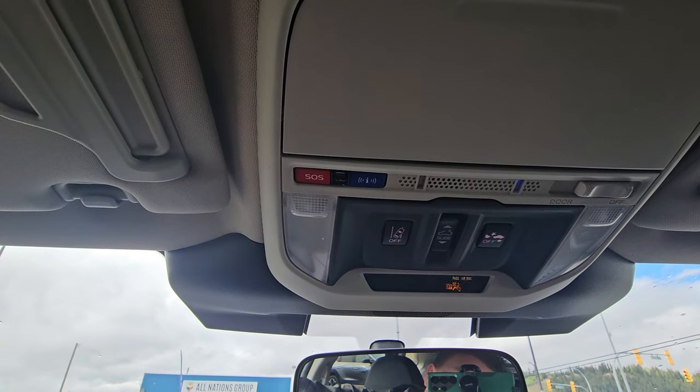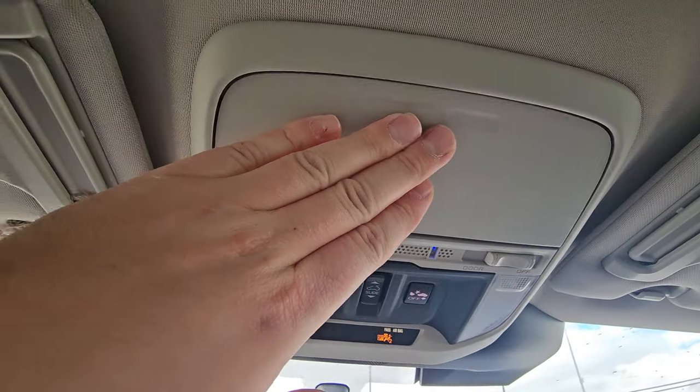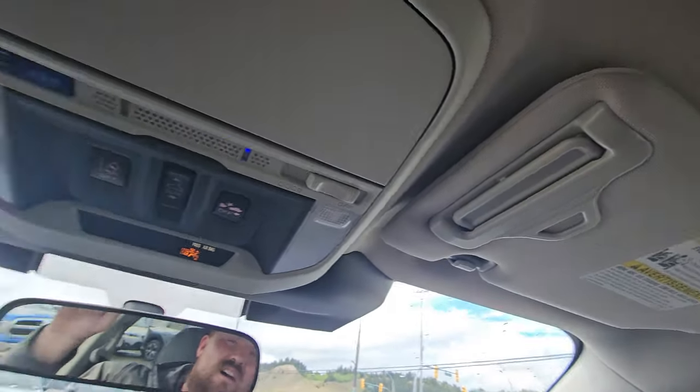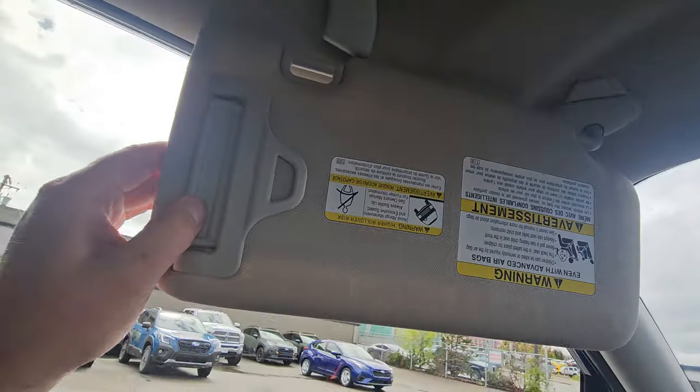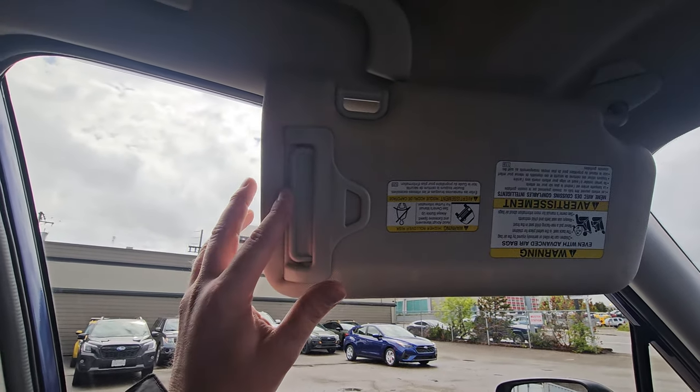Up top we have map lights, the ability to turn off lane sway, and the ability to turn off automatic emergency braking. When the My Subaru app is subscribed, you'll get a green light. There's SOS and roadside assistance — exactly what they sound like. We've got sunglass storage, card holders on both sun visors, a vanity mirror with light, and a sun shade extender — great if the sun is directly to your left or right.